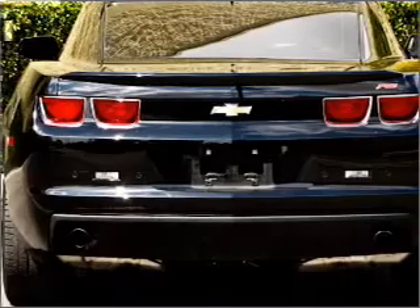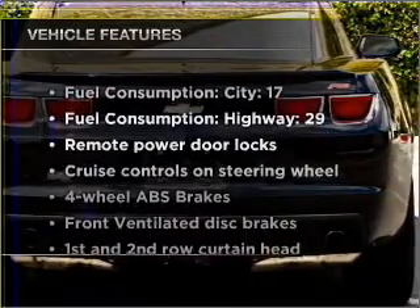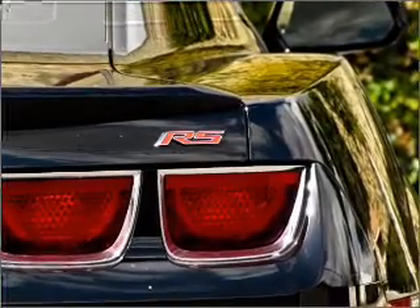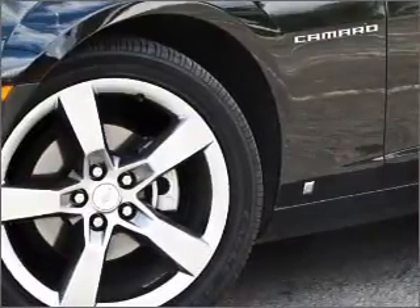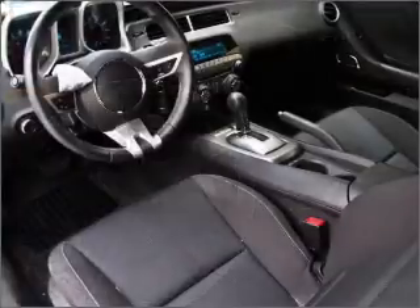The anti-lock braking system will help deliver you safely to your destination. Plus, enjoy these notable features that are included in this vehicle: air conditioning, power door locks, power windows, power steering, cruise control, power mirrors, an alarm system, an AM-FM stereo with a CD player, and an adjustable tilt steering wheel.